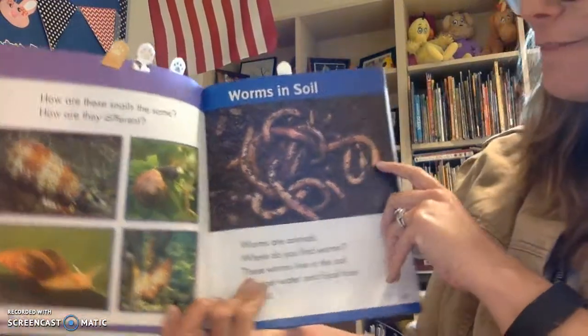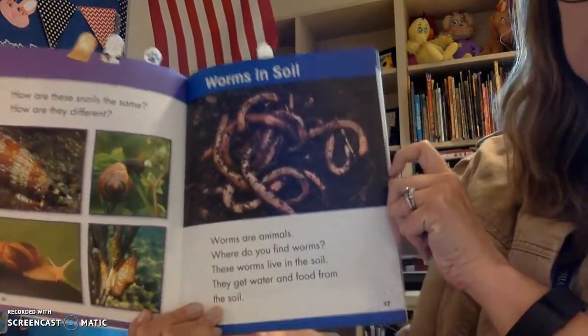Okay, it is time for one of my favorite, most favorite animals — worms in soil.